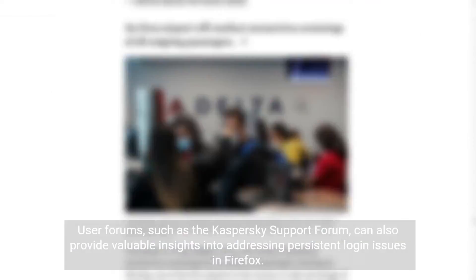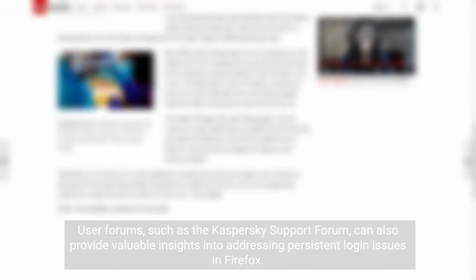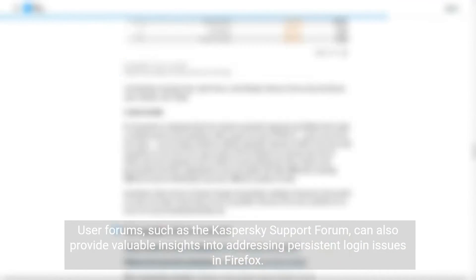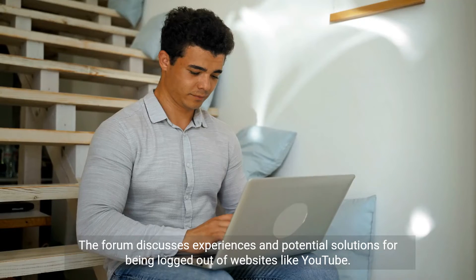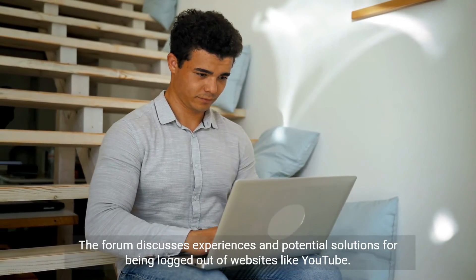User forums, such as the Kaspersky Support Forum, can also provide valuable insights into addressing persistent login issues in Firefox. The forum discusses experiences and potential solutions for being logged out of websites like YouTube.